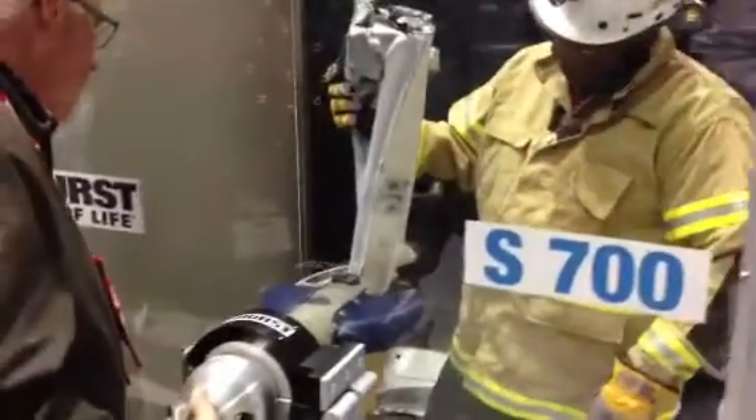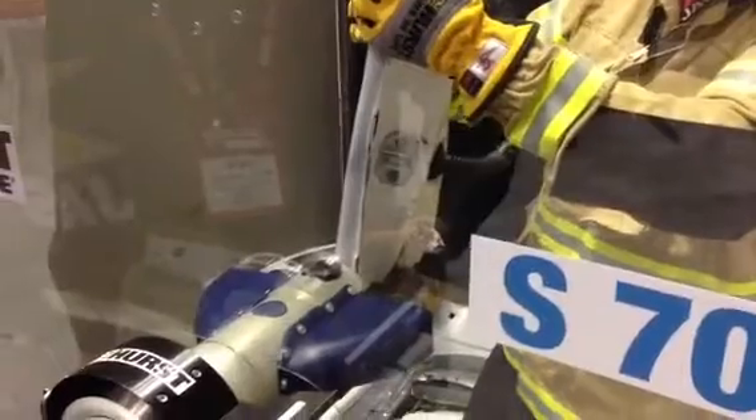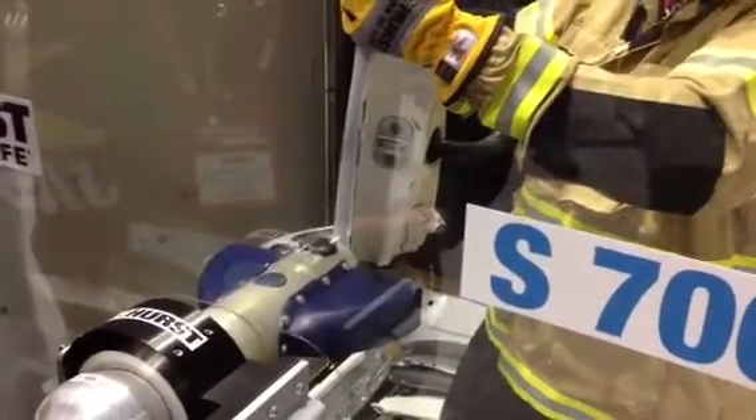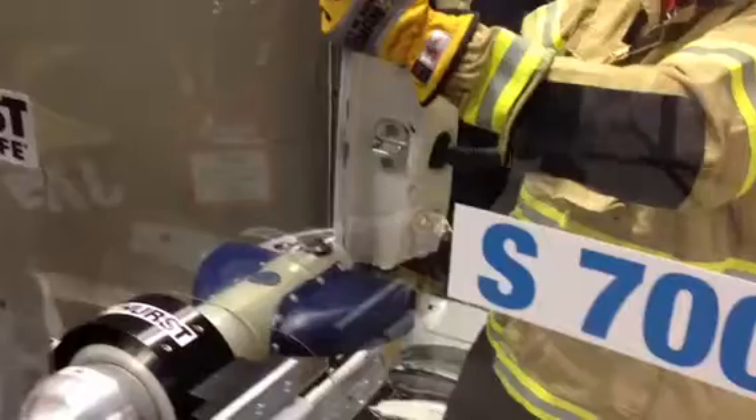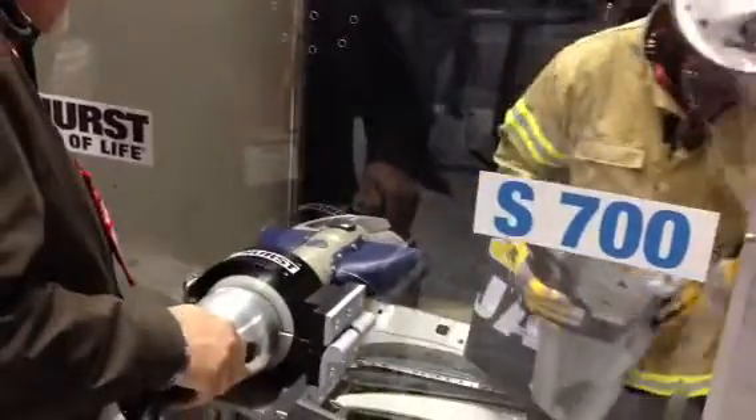This is just showing you the capabilities of this equipment and the technology that is available. This is truly amazing to see what Hurst has come up with with this technology.